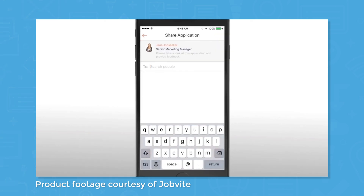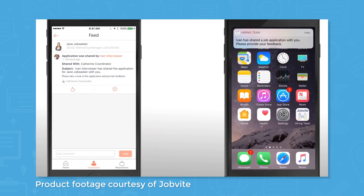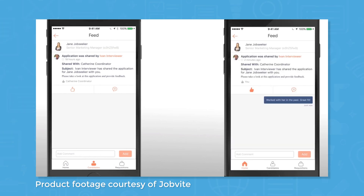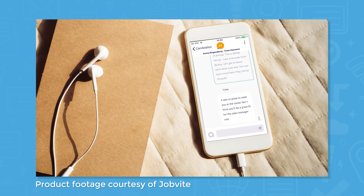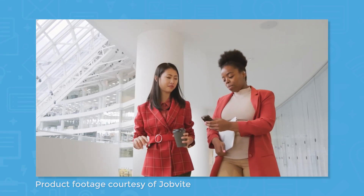As you're working through candidates, Jobvite can help you keep track of where each person is in the hiring process, and you can collaborate with colleagues through features like posting, which lets you comment back and forth with another recruiter. Use this feature to build custom workflows to streamline the hiring process, create and collect evaluations, set and assign tasks, make notes, and send messages back and forth with the candidate. Jobvite also comes with a texting feature, so you can text candidates directly from the system to schedule interviews and update them on next steps.